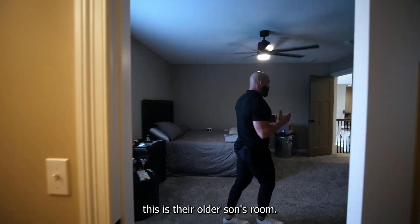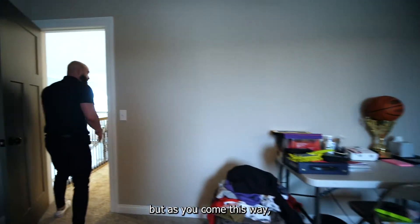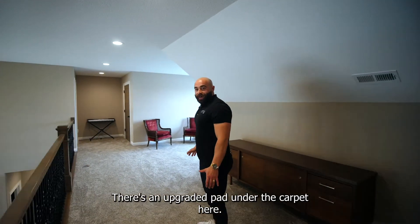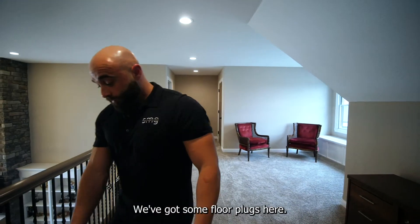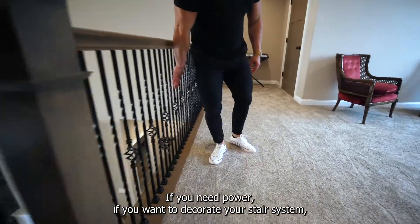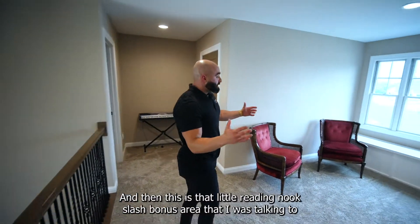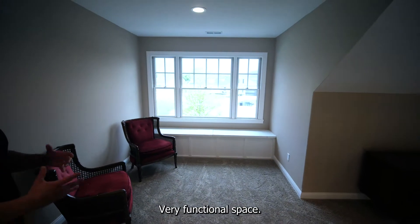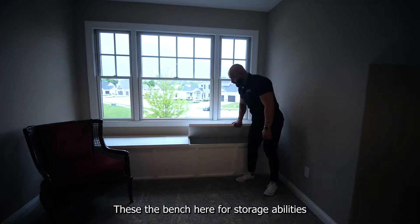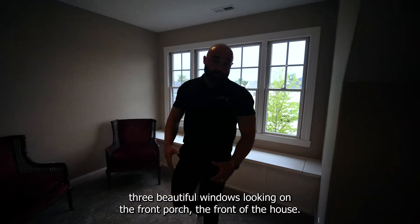This is their oldest son's room — just a red mess, we're talking teenager. As you come this way, this is where you'll find the bonus room. There's an upgraded pad under the carpet here — very nice carpet. We've got floor plugs: one, two. If you need power, if you want to decorate your stair system — maybe put a Christmas tree up or something — very nice to have. That's an upgrade. And then this is the little reading nook slash bonus area — very functional space. I love the bench here for storage on each side. Three beautiful windows looking over the front of the house.